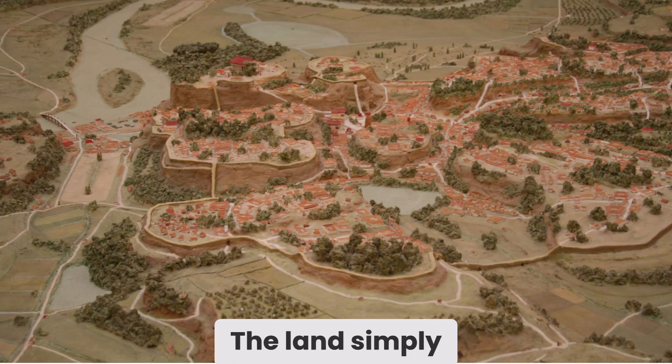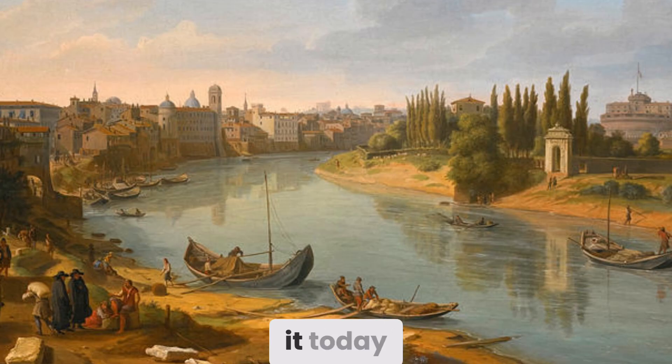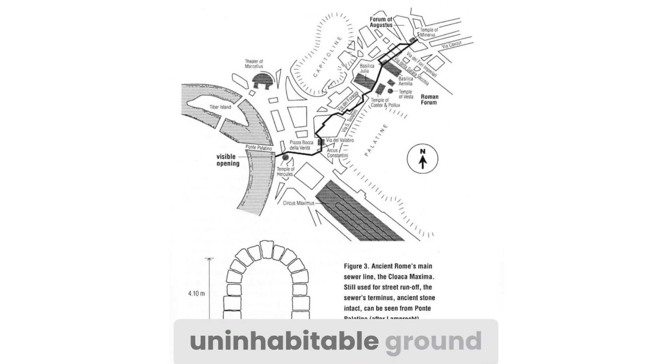This was a time when Rome was transitioning from a cluster of tribal settlements into an urban center, and the land simply could not support that growth without taming the water that pooled between the hills. The original project was not a sewer as we imagine it today — it was a massive open-air canal designed to divert the waters of a low-lying swamp into the Tiber River. The Romans cut, dredged, and carved through the earth, corralling streams. The Roman forum was literally created by draining what had previously been uninhabitable ground.